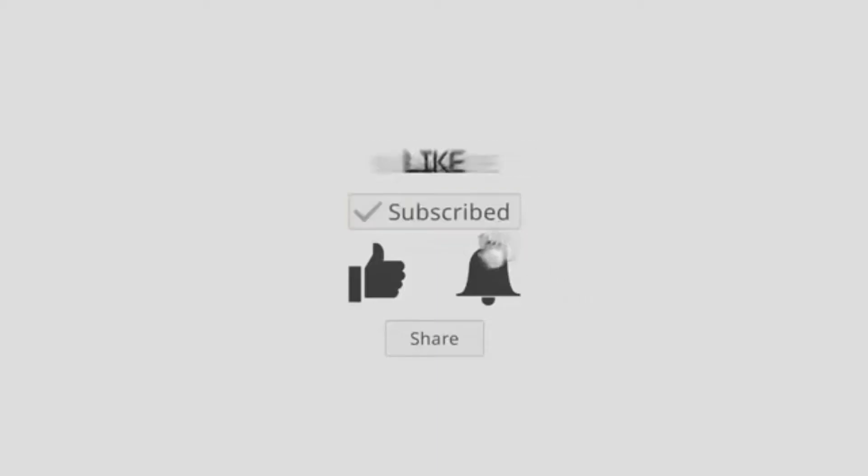If you're yet to subscribe to this channel, please do so immediately to avoid missing our future videos. Let's go there.